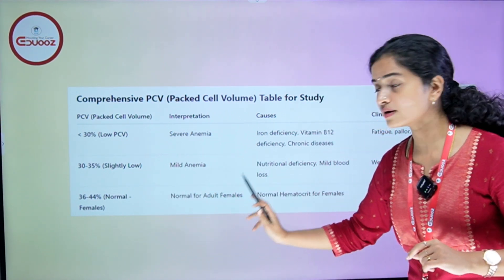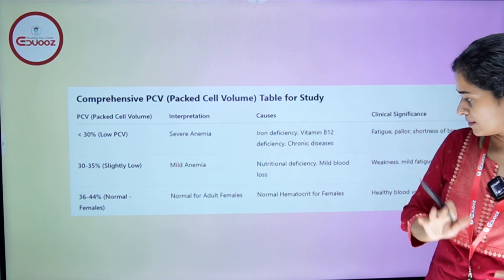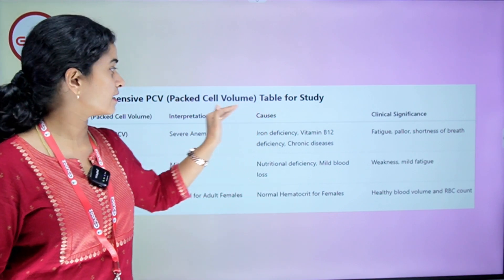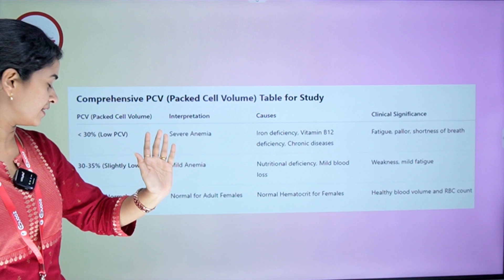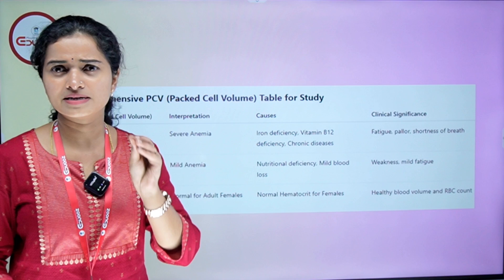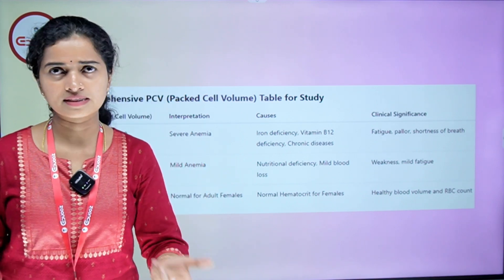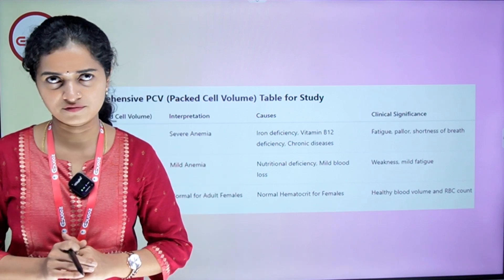That is the normal hematocrit for females — healthy blood volume and RBC count. If the PCV is 30 to 35%, that percentage indicates mild anemia. The causes are nutritional deficiency and blood loss. Clinical significance is weakness and mild fatigue.